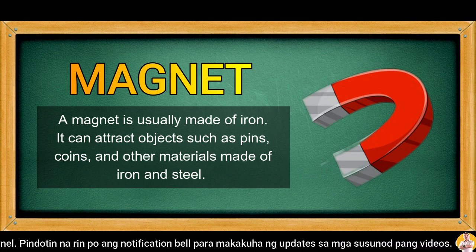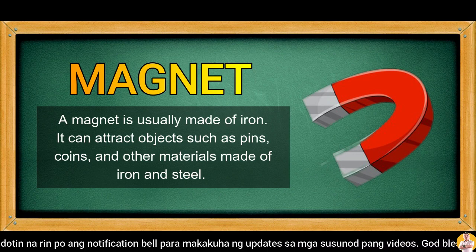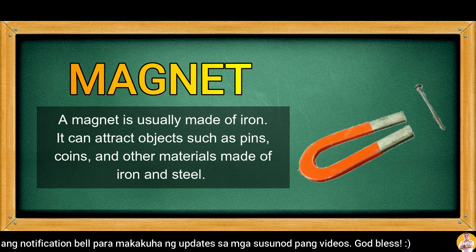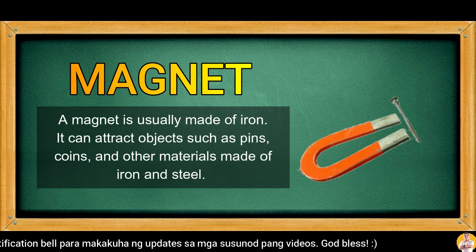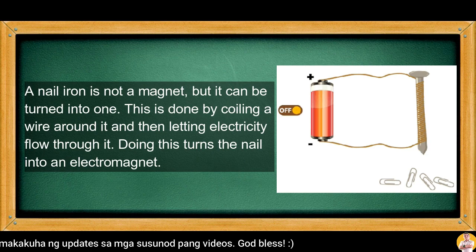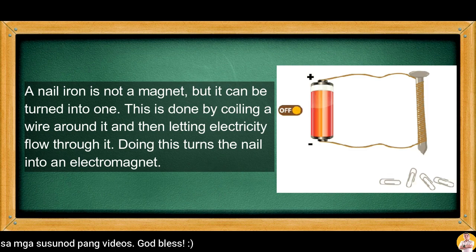A magnet is usually made of iron. It can attract objects such as pins, coins, and other materials made of iron and steel. A nail iron is not a magnet, but it can be turned into one. This is done by coiling a wire around it and then letting electricity flow through it. Doing this turns the nail into an electromagnet.